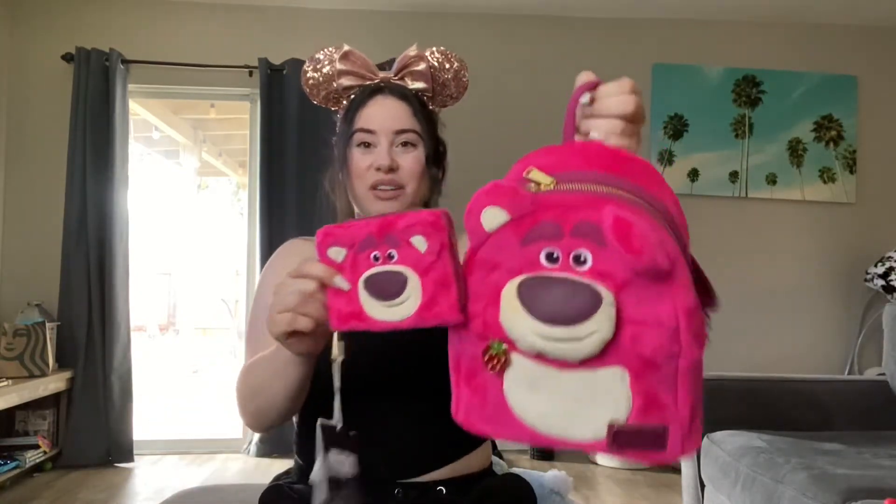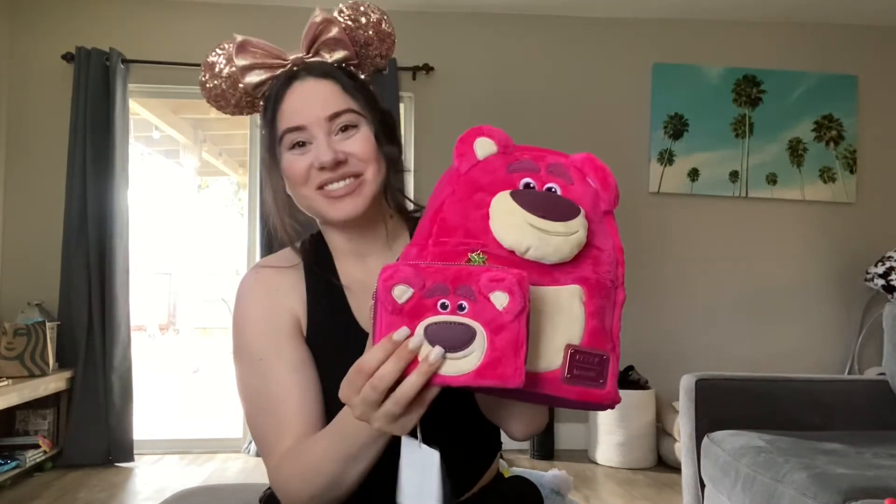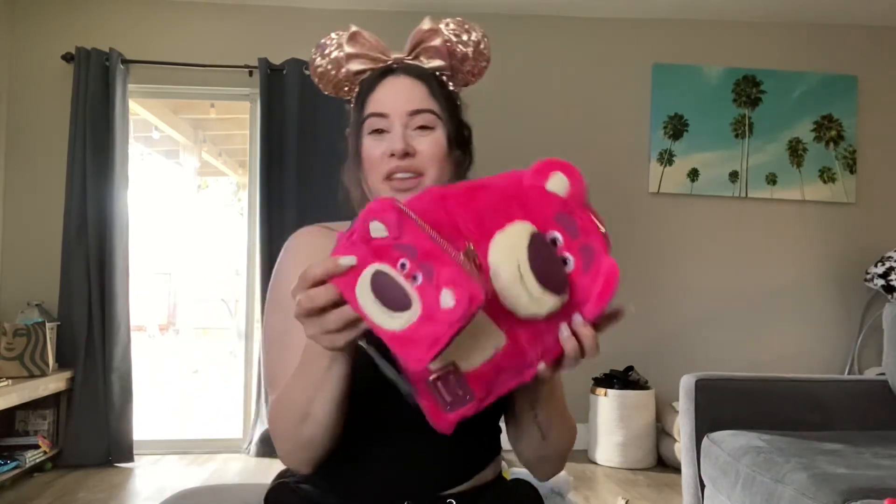Here we go — this is the matching set. It's really cute. I hope you guys enjoyed this. Feel free to like, comment, and subscribe. Turn on your notification bell — that way you'll be notified every time I post a new video. Alright guys, have a great day. Bye!